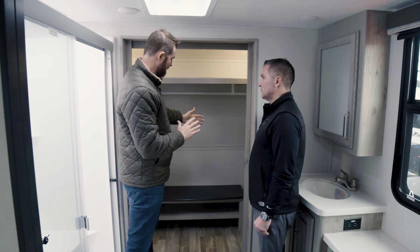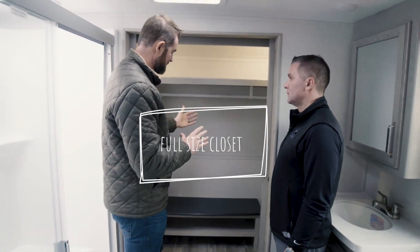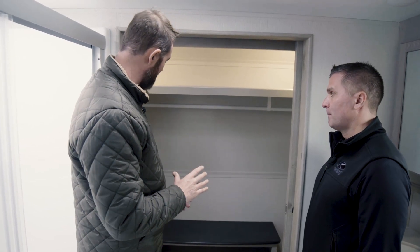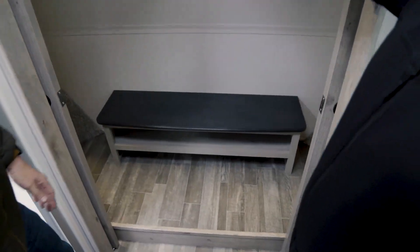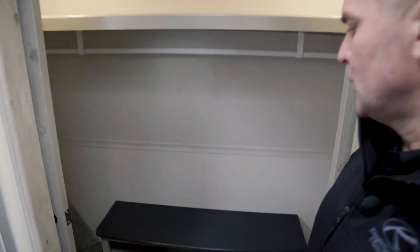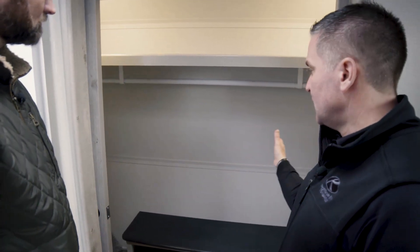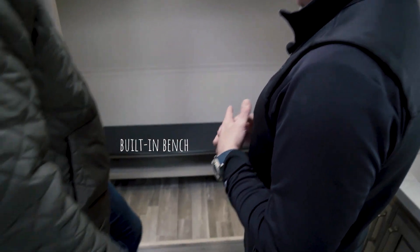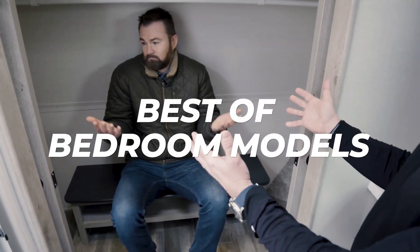If somebody does want to sit down, they have the ability to do it here. You have the concept of an open full-size closet with a bench for your shoes, plenty of hanging space, shelving up top for clothes, and a spot where you can sit and put on shoes with some storage as well — whether it's flip-flops or outdoor shoes.